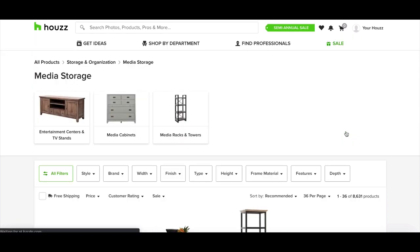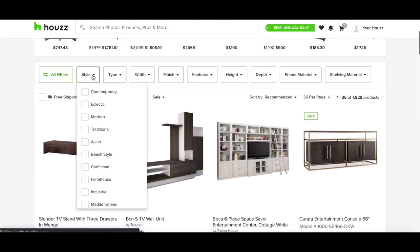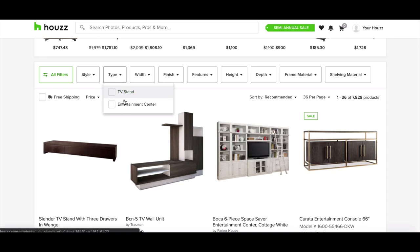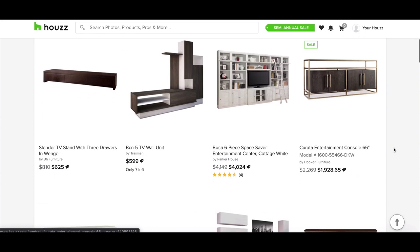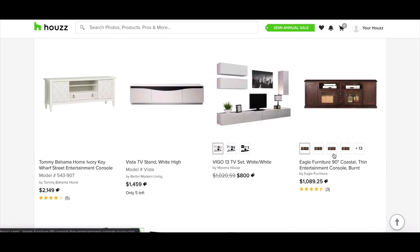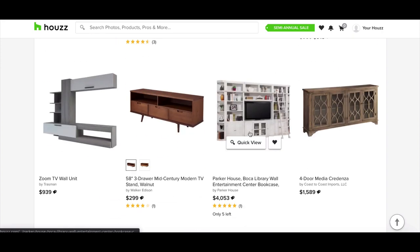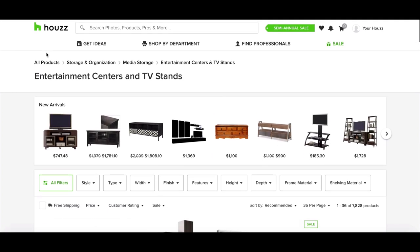Media storage is a little bit different because the products are a little bit more specific. Entertainment centers and TV stands often have very specific model types. These are high-ticket categories with very unique and specific products, so these would definitely make a great category store to sell in. I would highly recommend doing this one — there are definitely going to be high-ticket dropshipping suppliers in those.